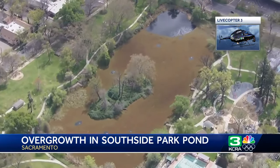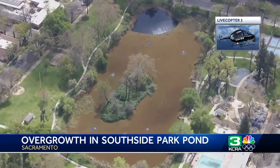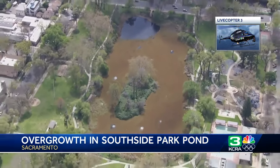The city says that the circulation pumps in that area weren't working for a while this past winter, and that caused the overgrowth. Crews are expected to do some work on the pond to help clear that up soon.